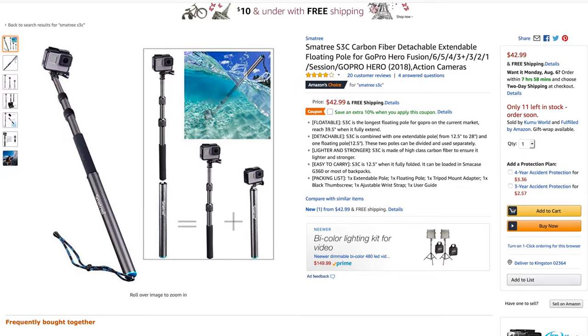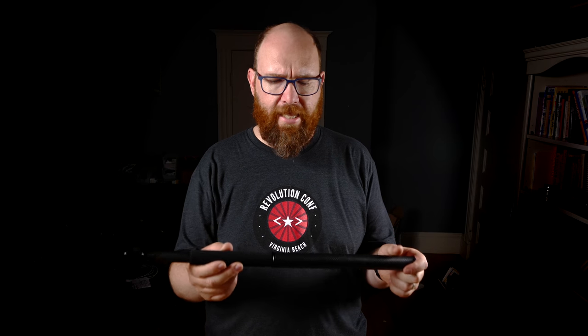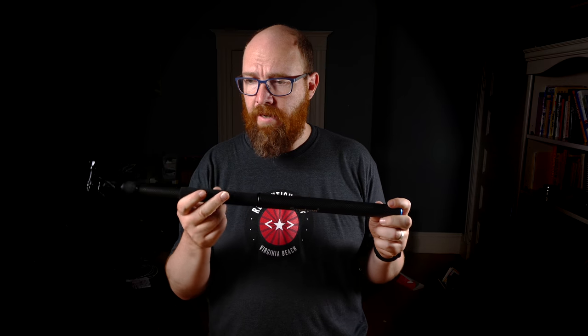I got the Smatree S3C floating extendable pole. This gets the camera up to three feet away and allows for some amazing shots, and you can go a lot shorter too. It's not perfect but I'm really glad I had it. If you want more detail about the strengths and weaknesses of this pole, check out another video I made on just that.